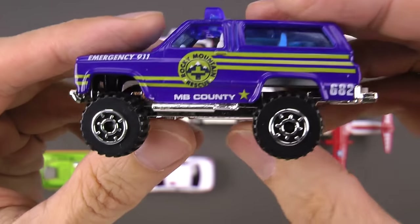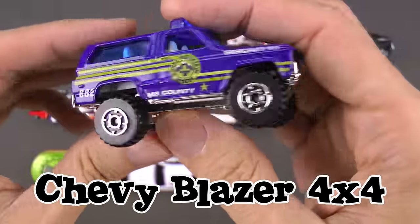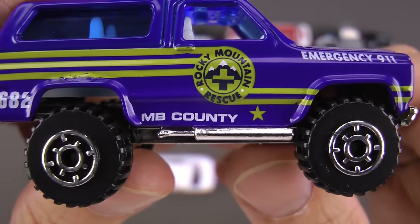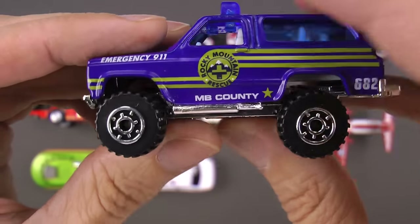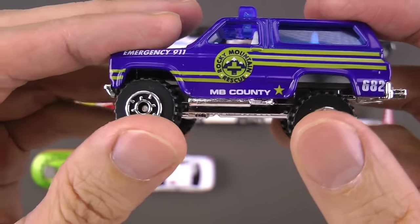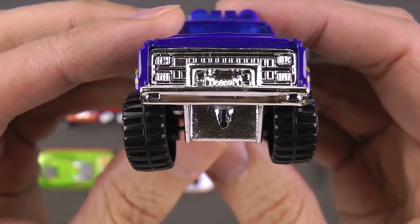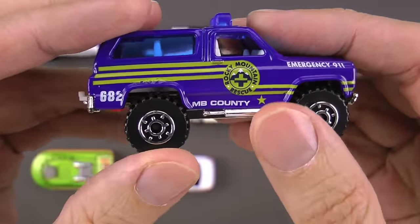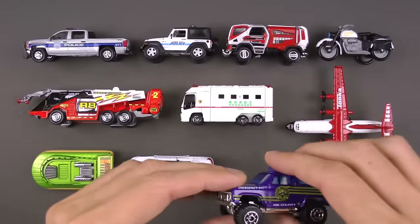This is a Chevy Blazer 4x4 from Rocky Mountain Rescue in Colorado. Colorado has such diverse terrain that you need a vehicle that can go everywhere — and this 4x4 with four-wheel drive can go up steep hills, down steep hills, through water, and is even good in the snow. In Colorado, you've got cross-country skiers, backpackers, and hikers everywhere outdoors, and this Blazer will be there to help if they're ever in a pinch.